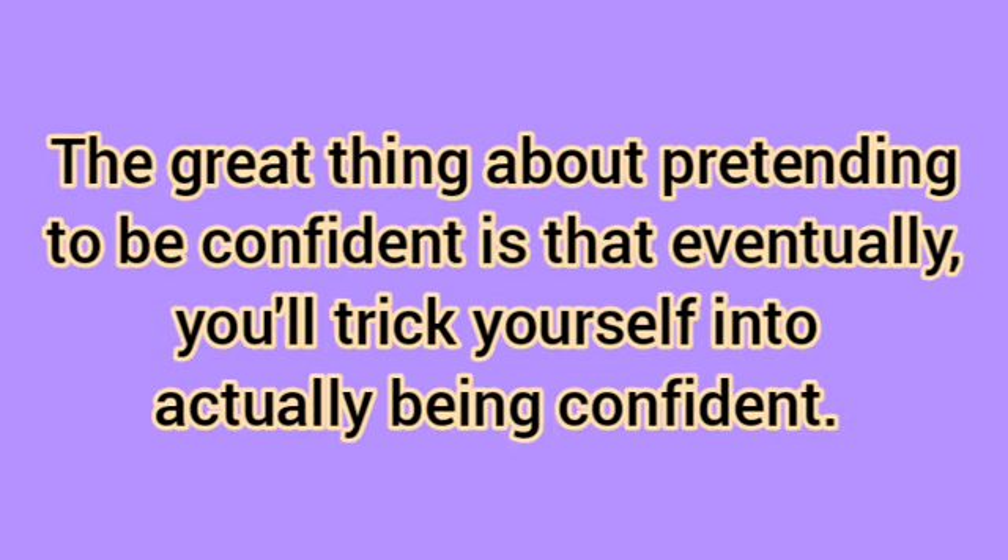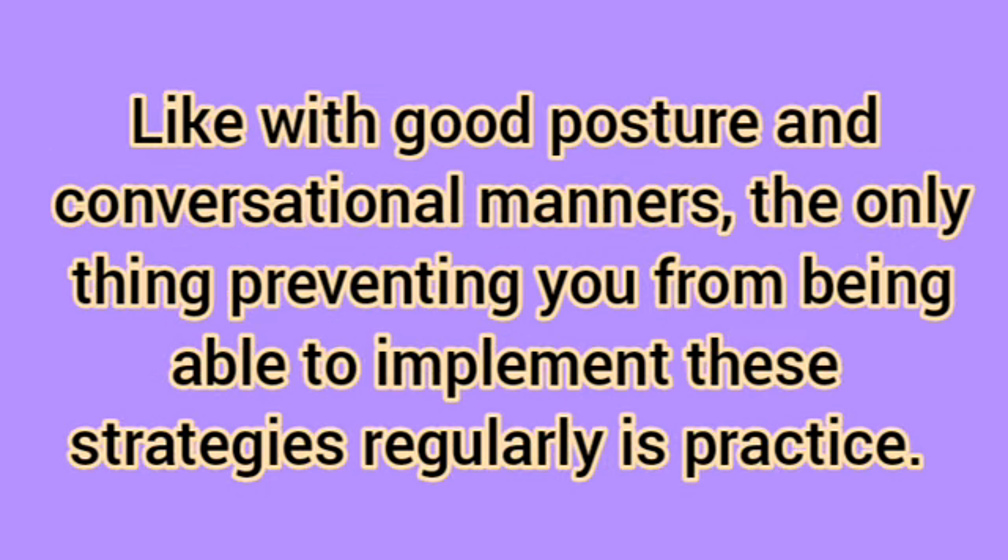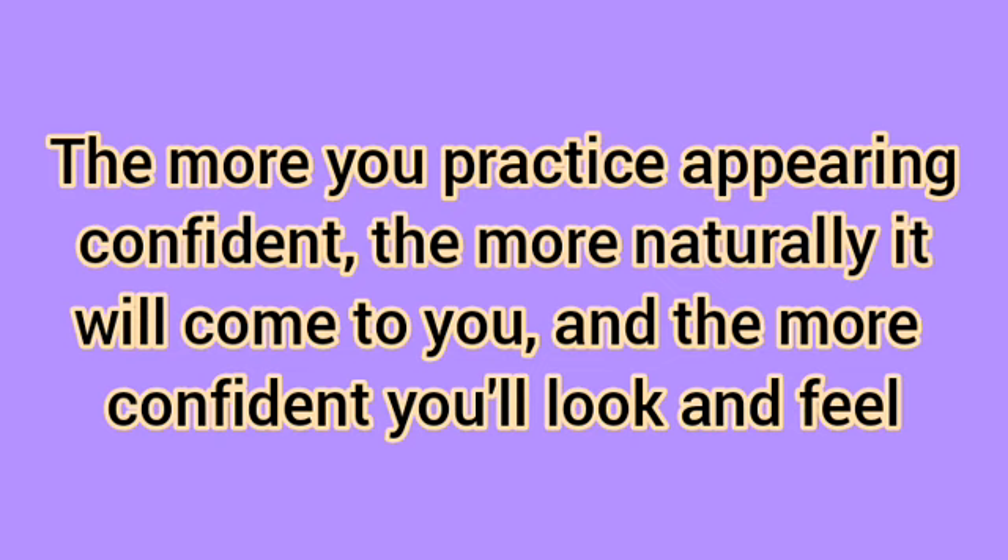The great thing about pretending to be confident is that eventually, you'll trick yourself into actually being confident. Like with good posture and conversational manners, the only thing preventing you from being able to implement these strategies regularly is practice. The more you practice appearing confident, the more naturally it will come to you, and the more confident you'll look and feel.